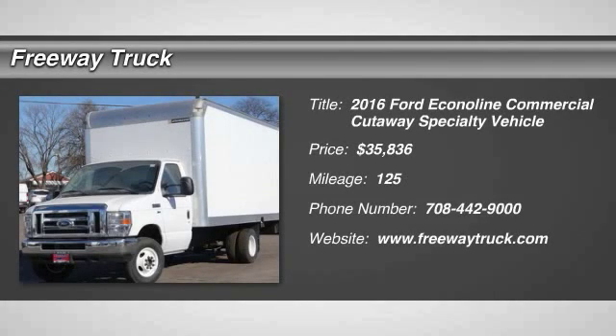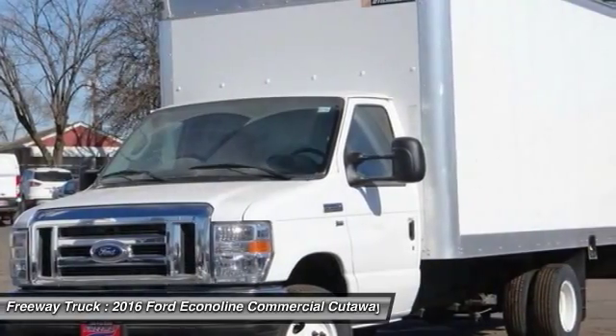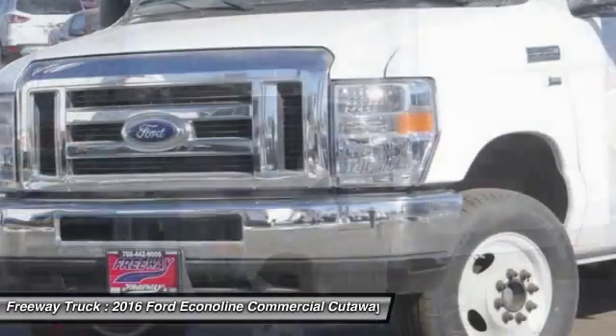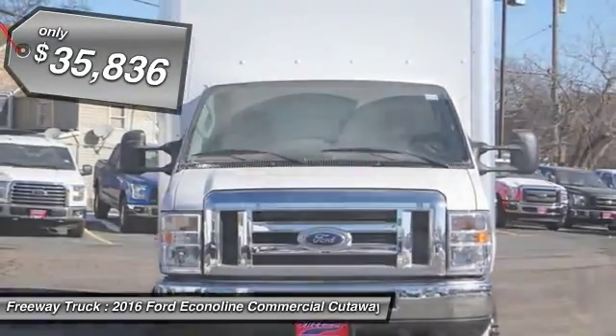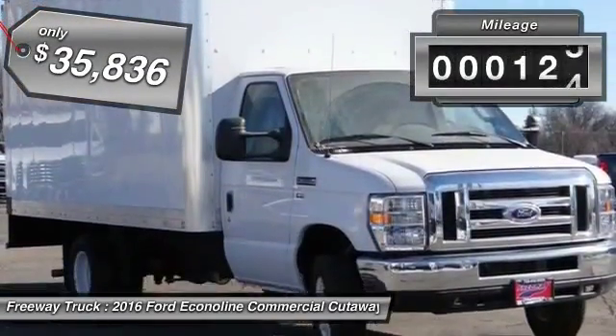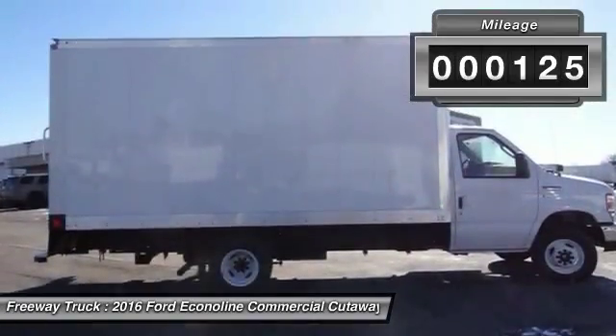The 2016 Ford Econoline. The Ford Econoline is a great work vehicle with plenty of room for any type of tool on the planet. You won't go wrong with the Econoline, and it is priced below $40,000. This vehicle has less than 200 miles.